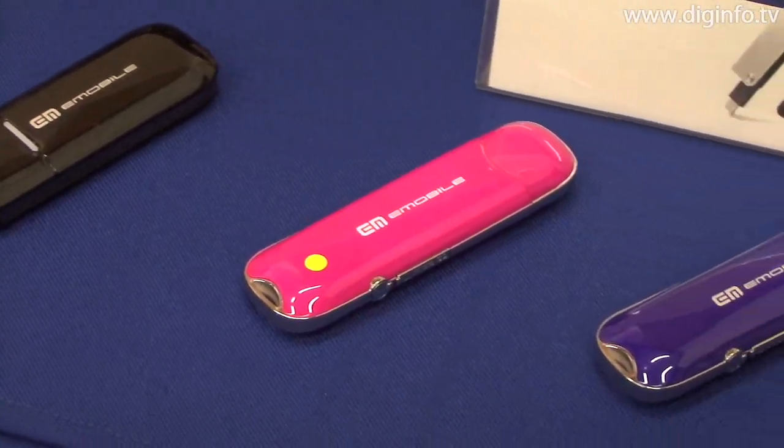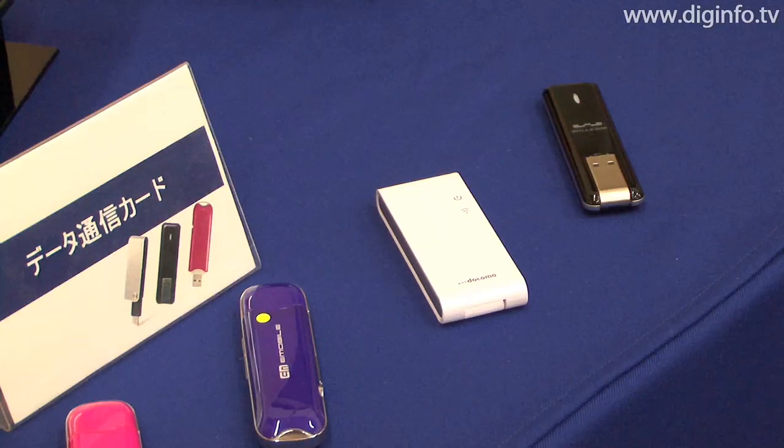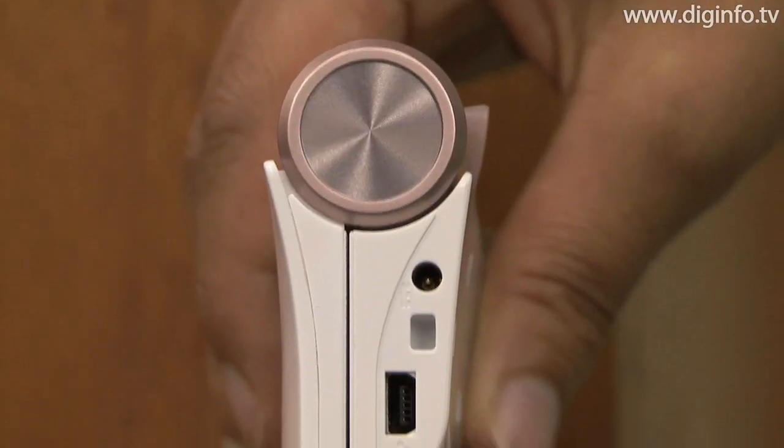For communication, the NetWalker has built-in wireless LAN and USB modules. It also features two USB ports, normal size and mini size, as well as a MicroSDHC memory card slot.